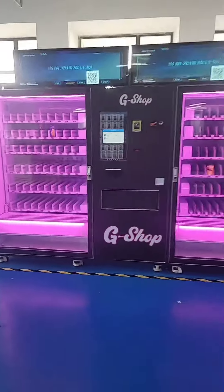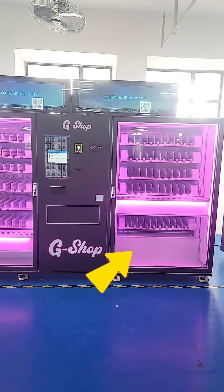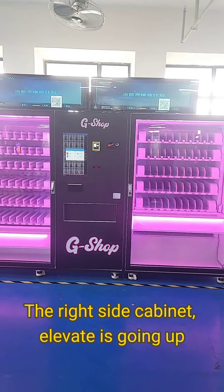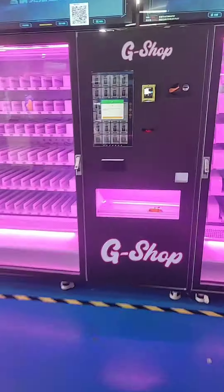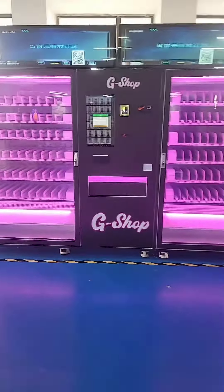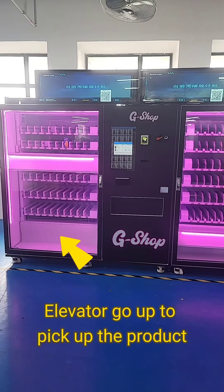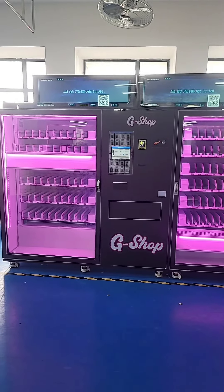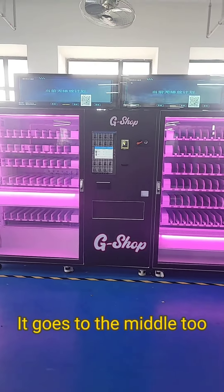Let's see what happens. The right side cabinet elevator goes up and delivers the product. The pickup door will automatically open and we can pick the product. The left side of the machine elevator also goes up to pick up the product, and it goes to the middle too.